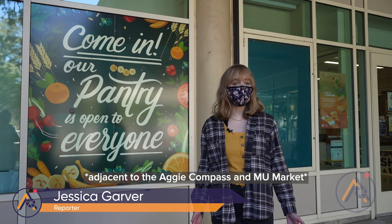Hey there Aggies! The Pantry at UC Davis provides free food and hygiene products for UC Davis students, located east of the Memorial Union. The pantry is here to serve you whenever you need.